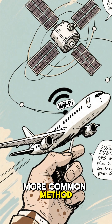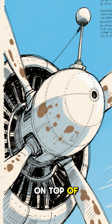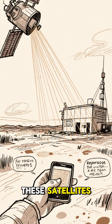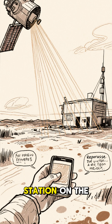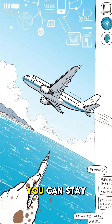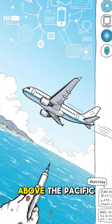That's where the second, more common method comes in: satellite Wi-Fi. A dome-shaped antenna on top of the fuselage communicates with satellites orbiting the Earth. These satellites then relay the signal back down to a station on the ground, connecting the aircraft to the Internet. This is how you can stay connected even when you're in the middle of nowhere, thousands of feet above the Pacific.